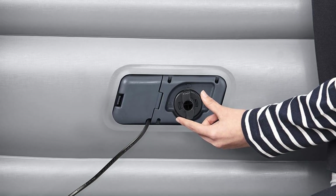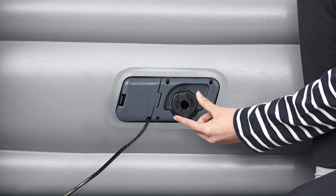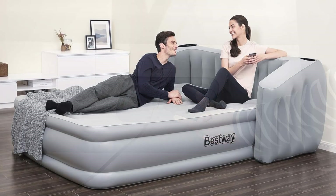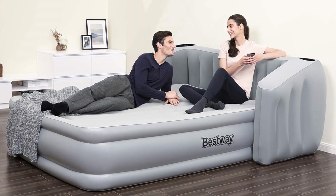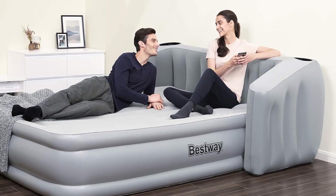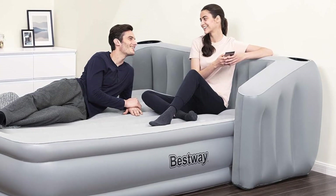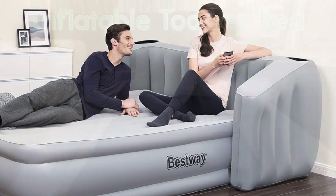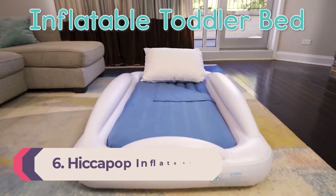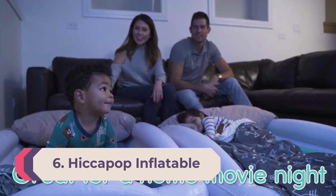We really enjoyed the headboard, which elevated both the look and feel of the air mattress. Propping a pillow against it helped support the upper back and allowed us to lean back comfortably. While we liked the overall comfort level, we found it wasn't as portable as some other options we tested, as it was quite heavy and cumbersome.